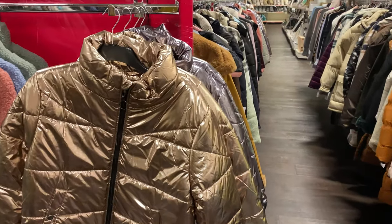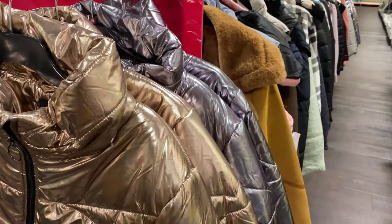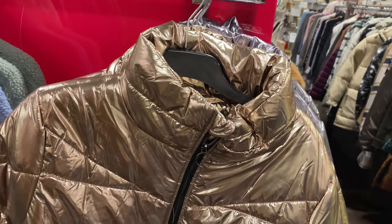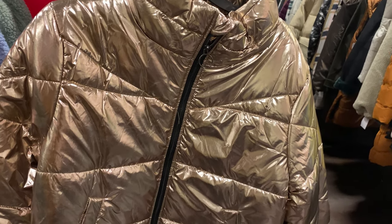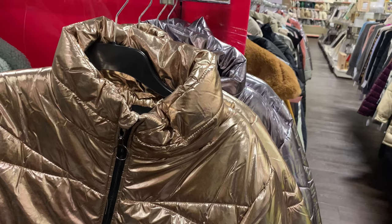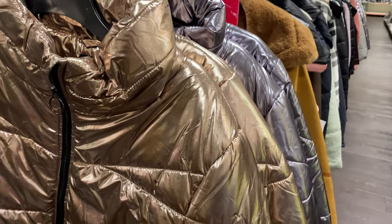Oh my gosh, talk about really putting yourself out there. I actually love this style. I think this is the stuff — honestly, this is as eccentric as it gets. I actually think it's quite cute. I just don't think I'm brave enough.